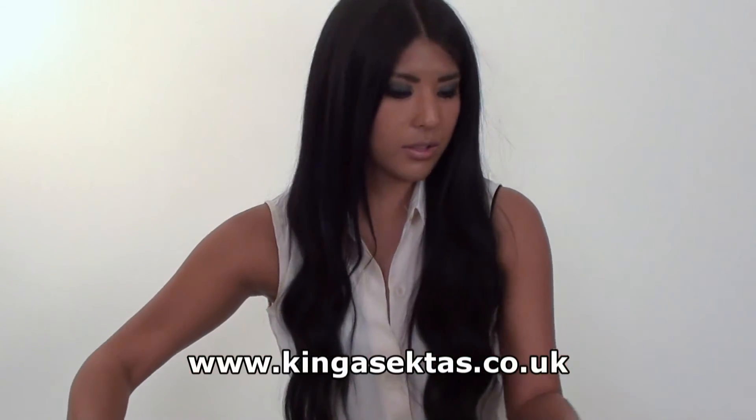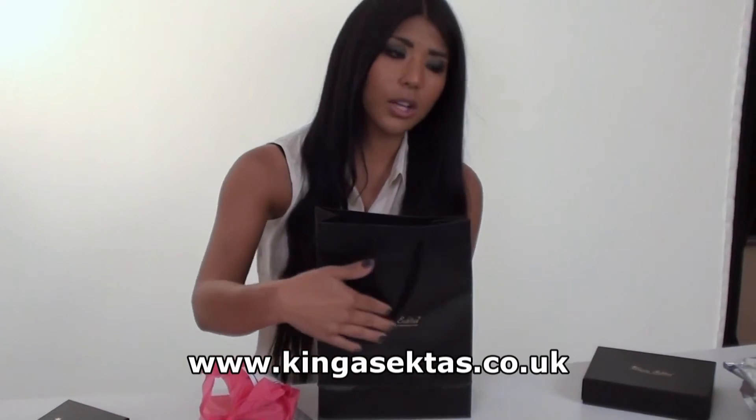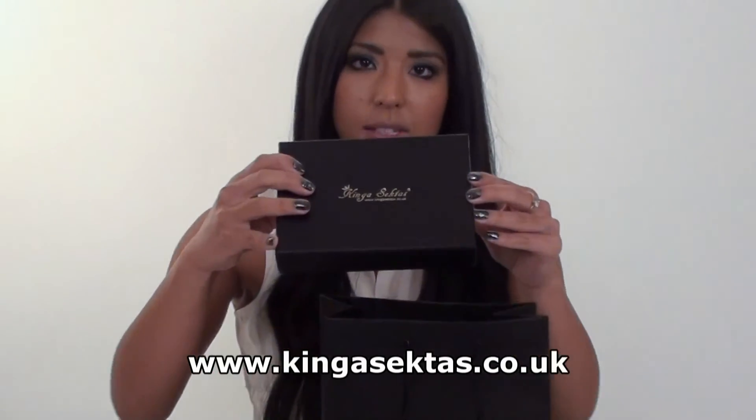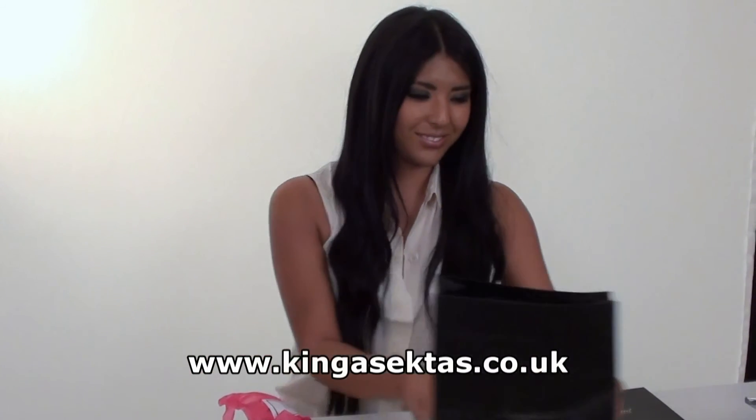We've also got our own personalised gift bags with the Kinga Sektas logo on them, and the gift wrapping boxes come in different sizes, so it'll be excellent for presents as well. Thank you.